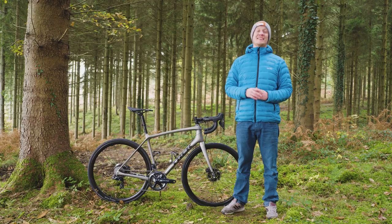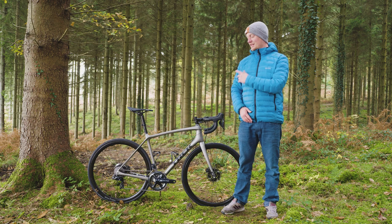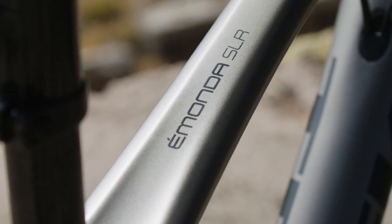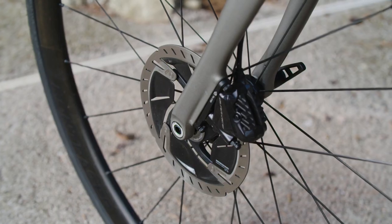We've been looking at what we think are going to be the key bikes for 2018, and this is one of them: it's the Trek Emonda SLR Project One disc.